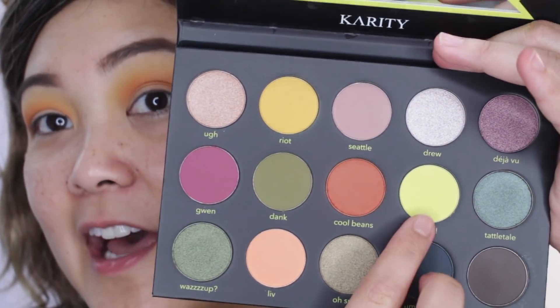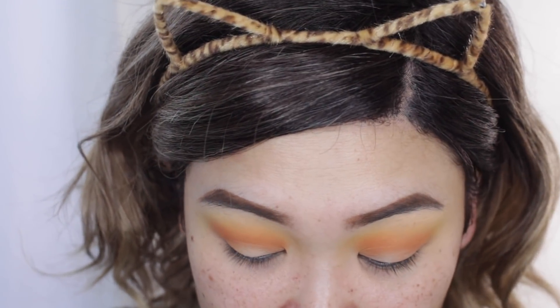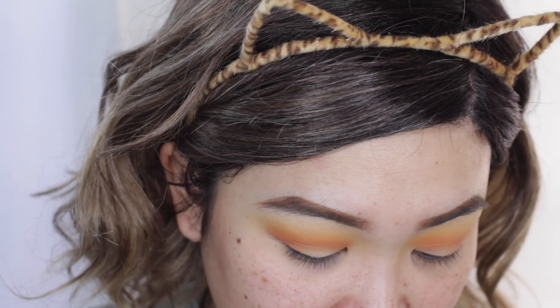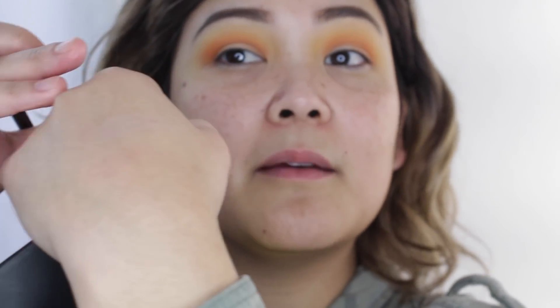I know I for sure want to incorporate this lime electric green here. For the highlight color — there really isn't a highlight shade in here. Let me swatch this Drew color right here — this is the lightest in the palette. I guess that could maybe work as a highlight, so we'll try it. We'll take the color Drew and kind of brush that on.